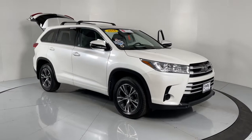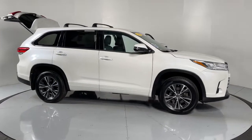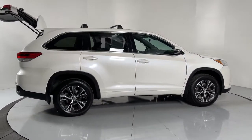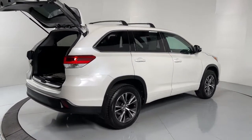Can you see yourself in the 2018 Toyota Highlander? With less than 30,000 miles on the odometer, this vehicle stands out from the rest. From daily drives to epic road trips, this Highlander has you covered.